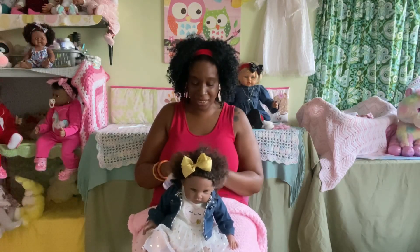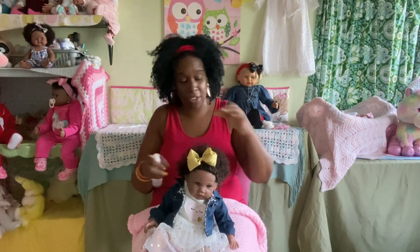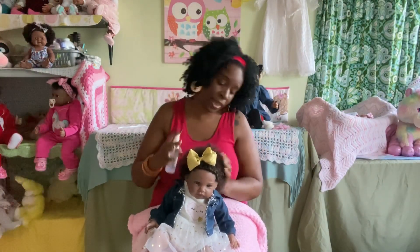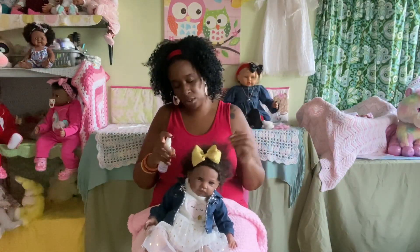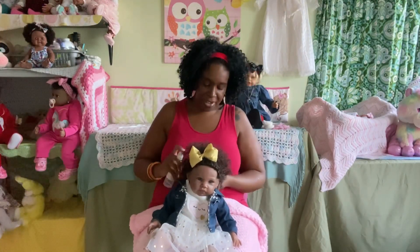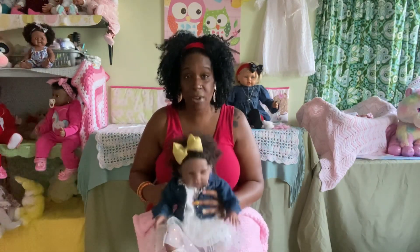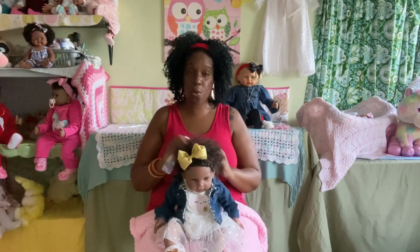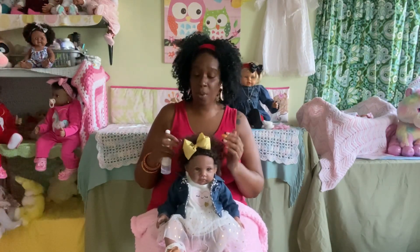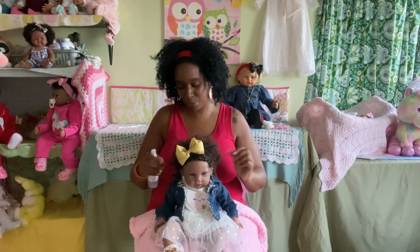I know that if it were not for this reborn community, there would be a lot of beautiful gorgeous dolls I would have never known existed. I would have never known about different doll artists, I would have never known about silicone babies, I would have never known about some of these awesome baby accessories for our dolls if it weren't for you guys. So I watch everybody and how they play, and I enjoy it. You guys already know I enjoy the doll community very very much.